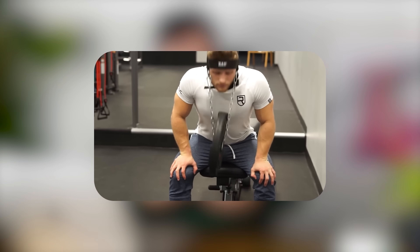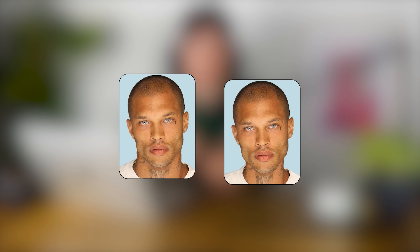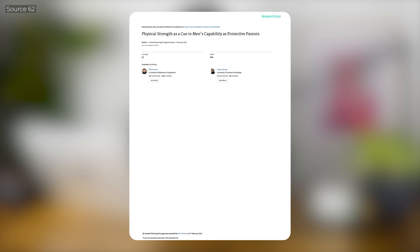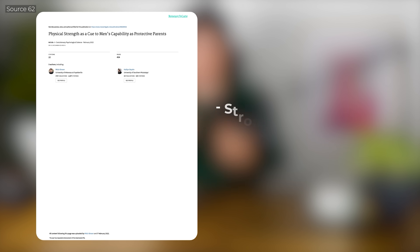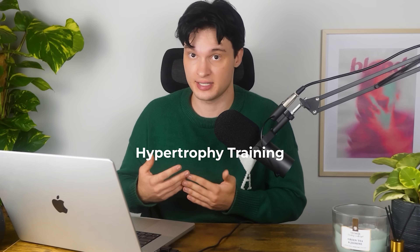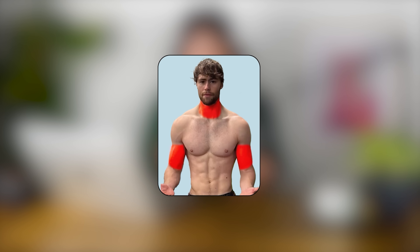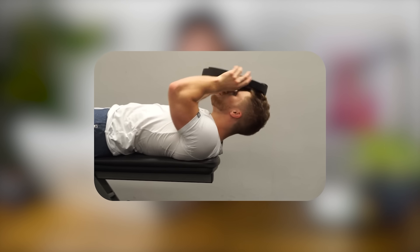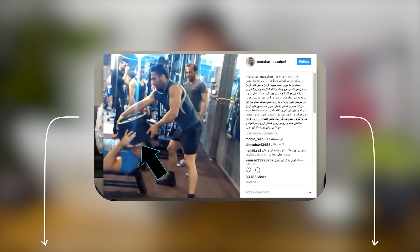There's also another muscle group that can drastically affect your appearance that you rarely see someone train at the gym. Take a look at these two pictures — they are absolutely identical except for one thing: the neck. The version with a slightly thicker neck looks stronger and more masculine. A study by Dr. Mitch Brown and colleagues found that men with thicker necks are seen as stronger, more capable and even better potential fathers. To increase the width of your neck, hypertrophy training is the answer. But be careful — the neck is much more sensitive than biceps or chest. Always warm up properly, start light and prioritize form over weight. We have linked a great neck training guide by Jeff Nippert in the description.